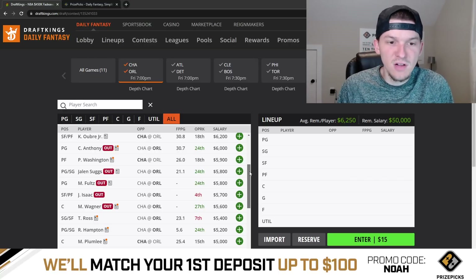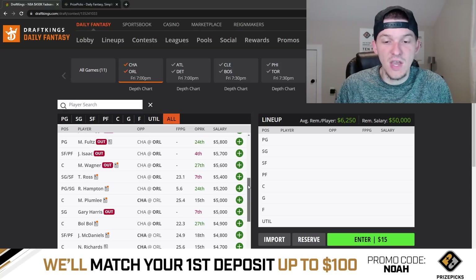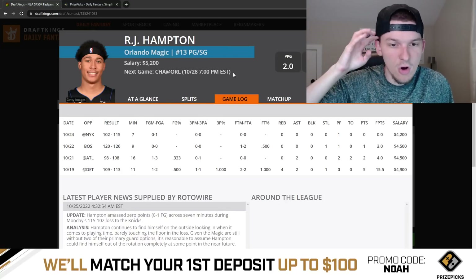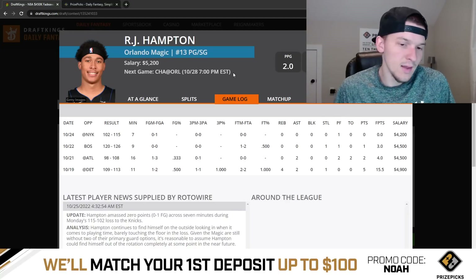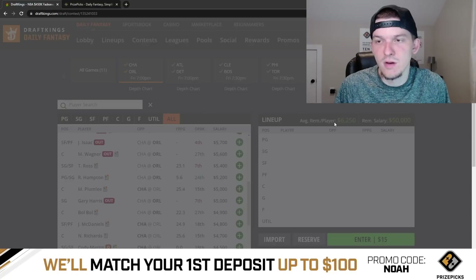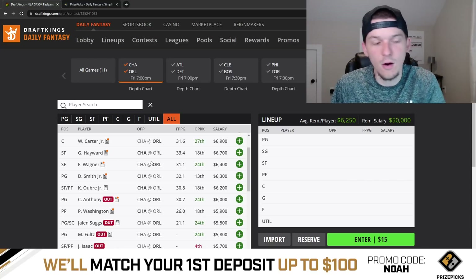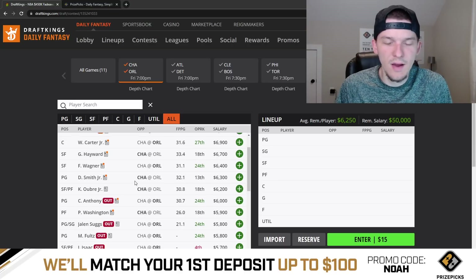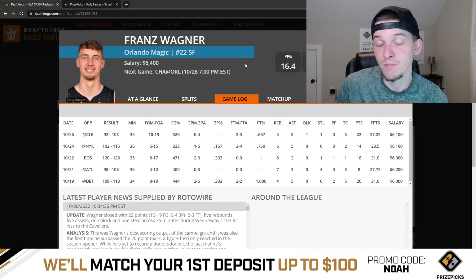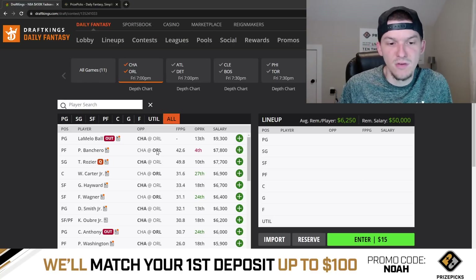On the Orlando backcourt, Cole Anthony is going to be out and Jalen Suggs is still out as well, so I'm guessing RJ Hampton starts at point guard. DraftKings priced him up to 5,200, so I don't expect him to get much ownership — he'll probably play 25 to 30 minutes. He's a playable option but I'm not rushing to roster him at 5,200. No Cole Anthony is also a boost for Franz Wagner, who could handle the ball more — 6,400 feels about right for him, and he's viable. But my favorite play from this game is probably Dennis Smith Jr.